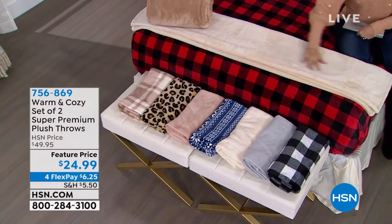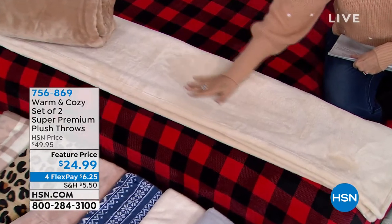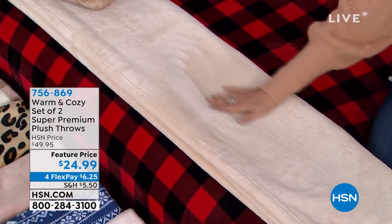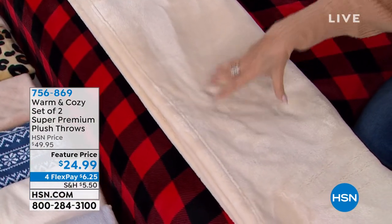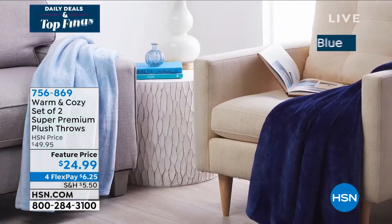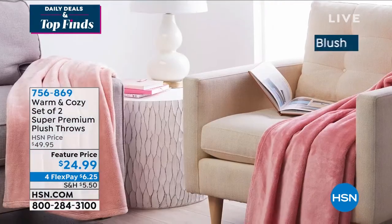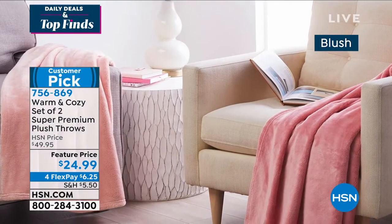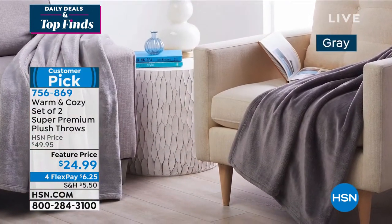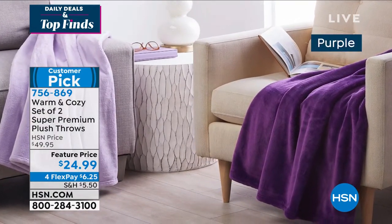These throws are huge. They're 50 by 60 inches. Look at how plush they are. They feel as good as they look. And we're going to do two of these for $24.99. We're even going to give you four months to pay for it if you'd like. Look at the gorgeous colors — the depth of color on these is absolutely gorgeous. You can wash them as many times as you want and they will stay color fast. That's coming up from our warm and cozy collection.